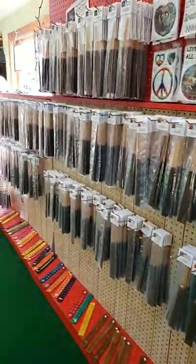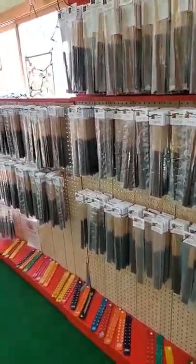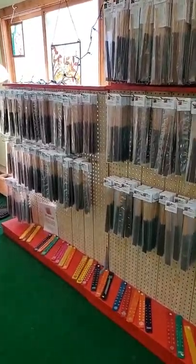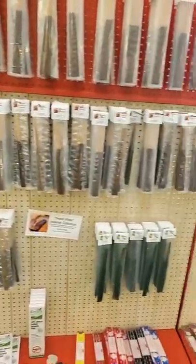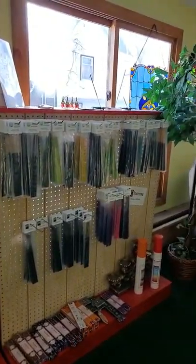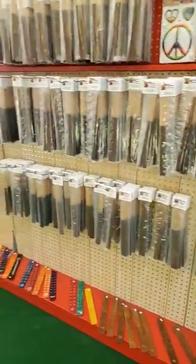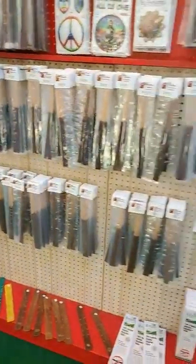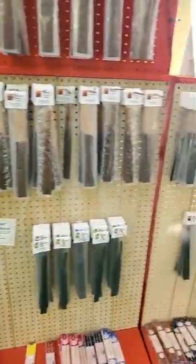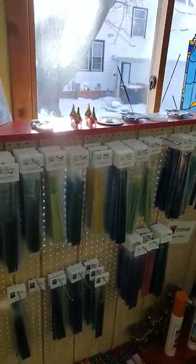One of the things you might notice is these are all sticks. We used to carry cones — I used to make cones — but it seems like in this area, sticks are the way to go, so right now we have sticks. We also carry the ash catchers, as you can see down below. There's a bunch of nice wood ones in different colors or just plain wood. We have some others up on top, and yes, there are some cone holders because we do have some people that use cones.